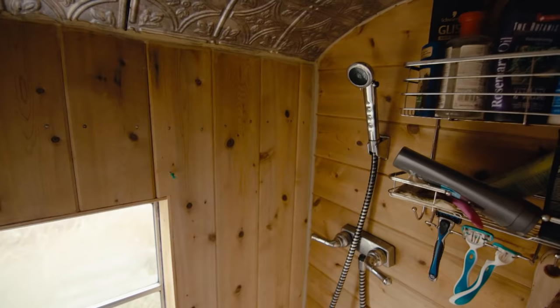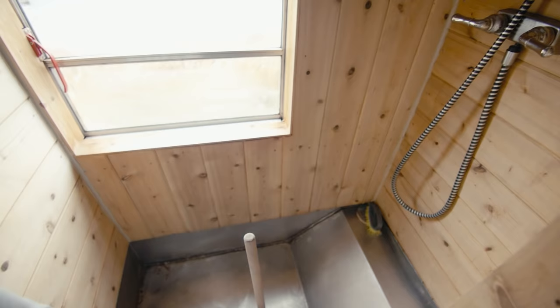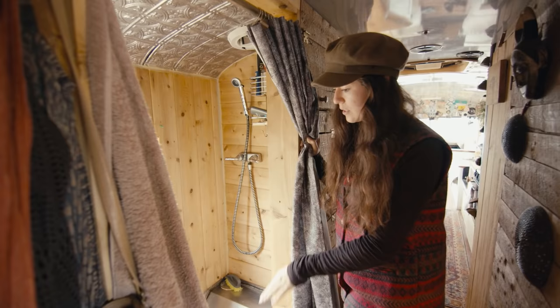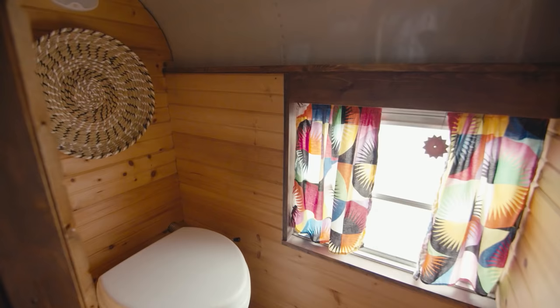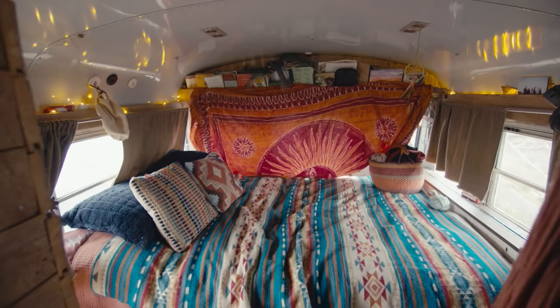This is our shower — really important to Adam because he's a mechanic and often works long, dirty, hard days. We put cedar in there because it's naturally water-repellent, and then a coat of mineral oil over it. It drains out into our grey water tank. Behind this door is our composting toilet — our Nature's Head — just enough room to come in and sit down.